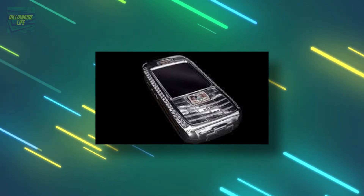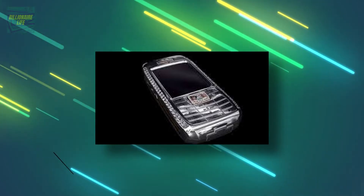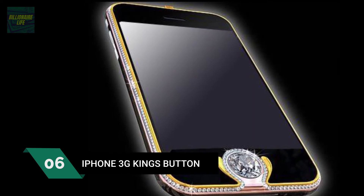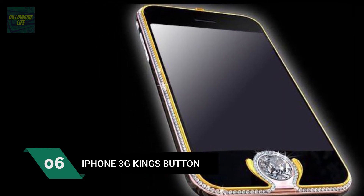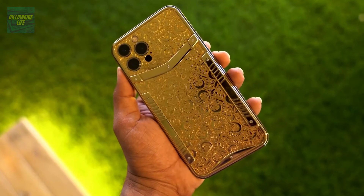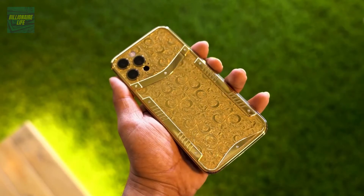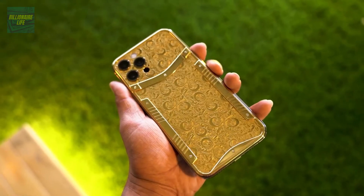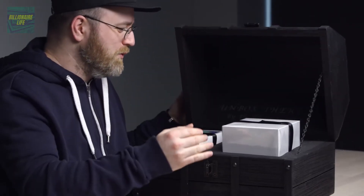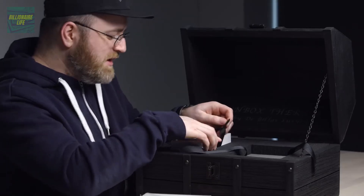The Diamond Crypto Smartphone also has over 28,000 round-cut diamonds, excluding a 2.3-carat natural blue diamond, and costs $1.3 million. Number 6: the iPhone 3G Kings Button, at $2.5 million. It first appeared in March 2009, replacing the iPhone's standard plastic home button with a rare 6.6-carat diamond.